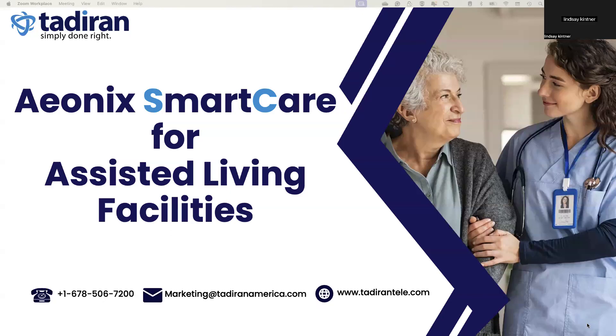Hello, my name is Lindsey Kittner. I'm the Senior VP and GM here at Tataran, and today we're going to talk about Aonix and our Aonix platform and it being used in assisted living and senior residents, and we call this SmartCare.